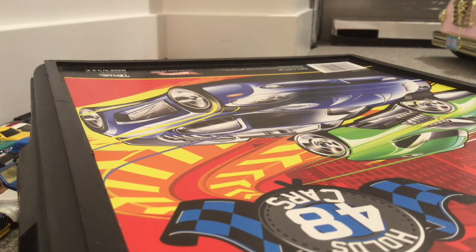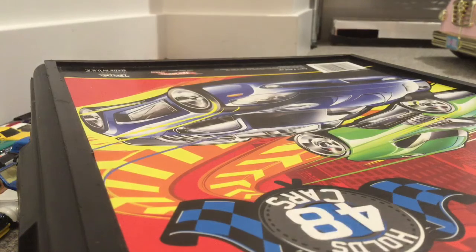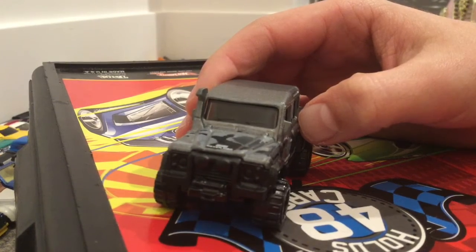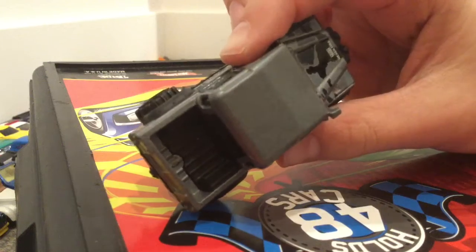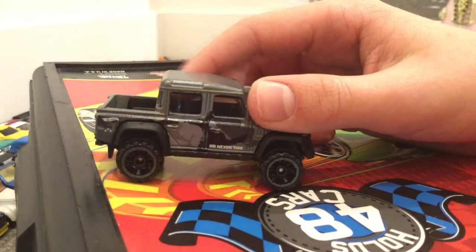Alright, let's start off with the Land Rover Defender double cab. Oh, this is cool — it's in gray. Focus really quick, here we go. It's in gray with a black camera, some nice wheels, next to a nice tire.